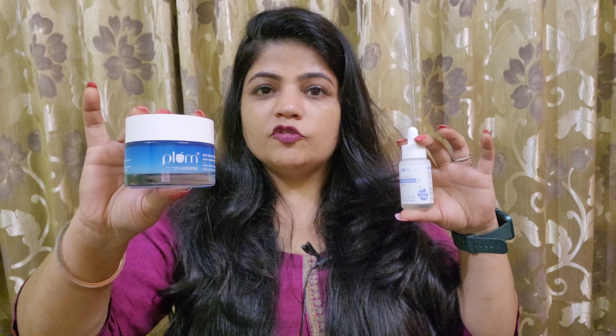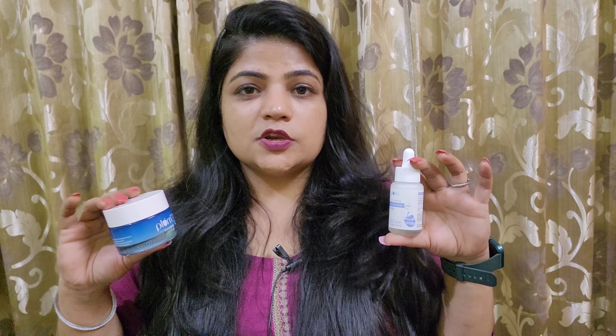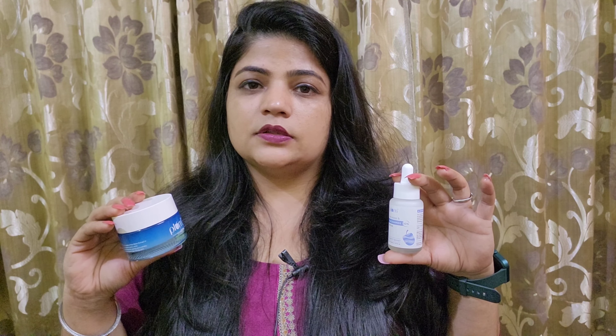Talking about the price, this serum comes at Rs. 649 for 30ml quantity. This cream comes at Rs. 525 for 50ml quantity. Both products brighten up our skin, fade dark spots, moisturize the skin, and regulate sebum production while also minimizing pores.